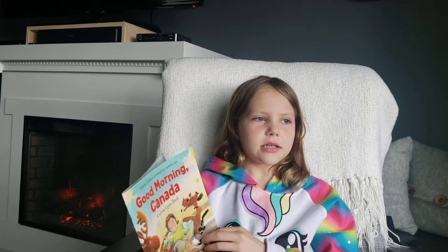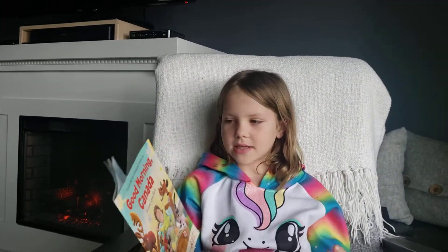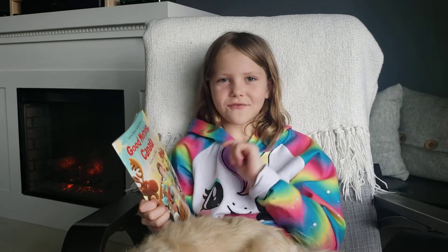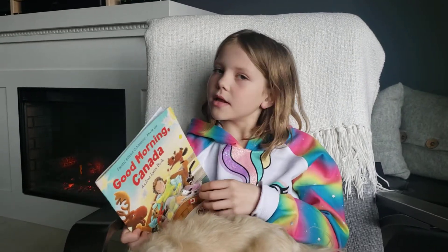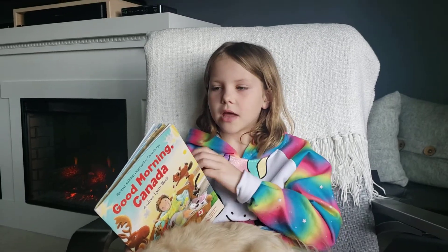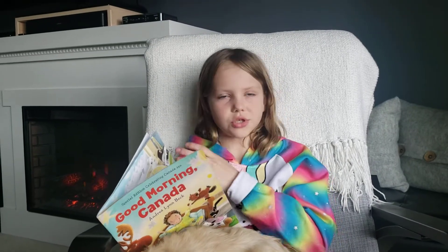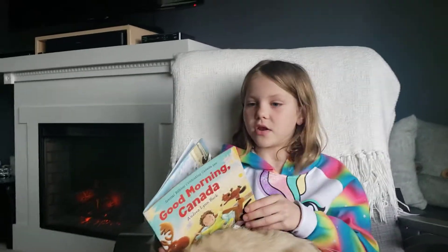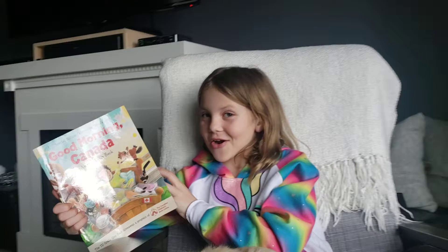Now, there have been three different things put in the book on every single page: a teddy bear, a dog, and a red maple leaf — and I want you guys to find them. I'll be reading and flipping the page, because there's not that many words on each page, so you guys might want to pause the video to find the things. Let's get started.